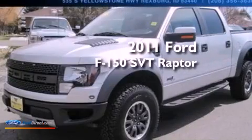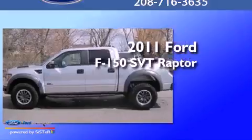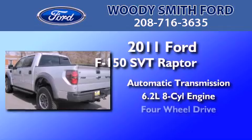This is a 2011 Ford F-150 SVT Raptor. This truck has an automatic transmission, a 6.2-liter V8, and 4-wheel drive.